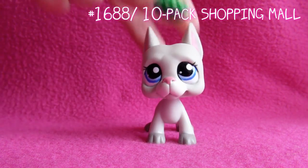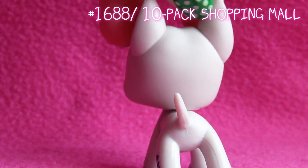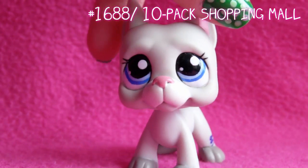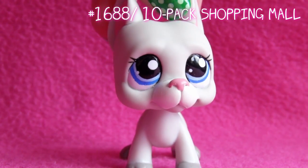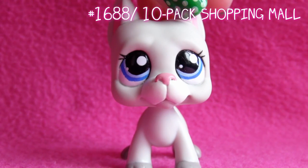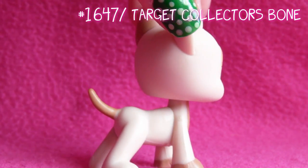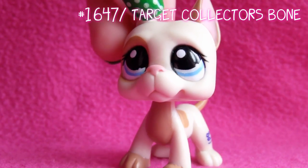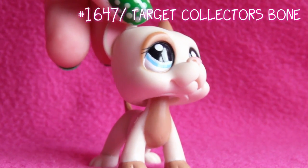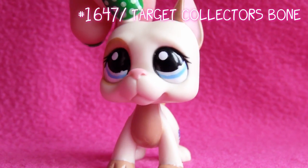Next up is this one. Some people think this is a girl, but I think it's a guy, actually. I just think it looks like a guy, but everyone has their own opinion and that's totally fine. Next one is this one — this is probably my favorite Great Dane. I don't know why, I just think it's so cool. In my opinion it's a guy, and I used him in Together with a Superstar — he was the diva superstar.